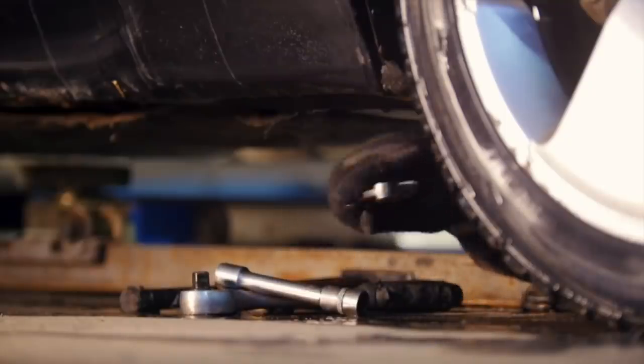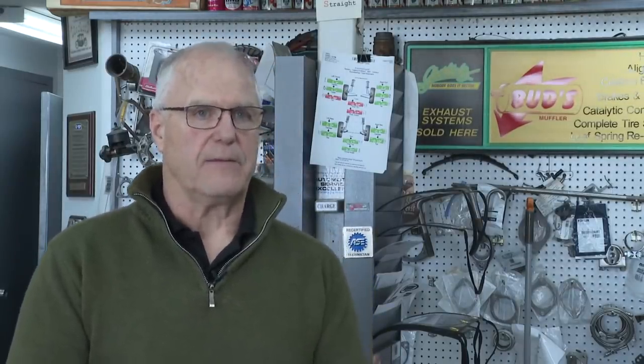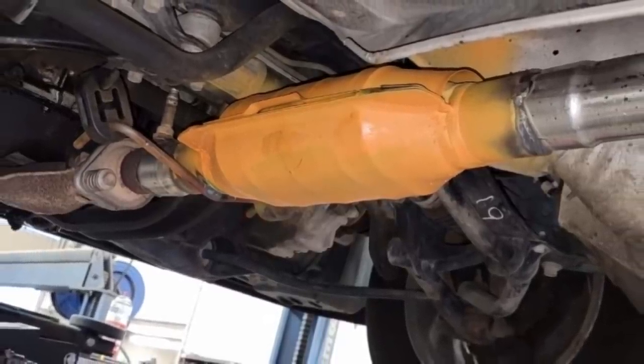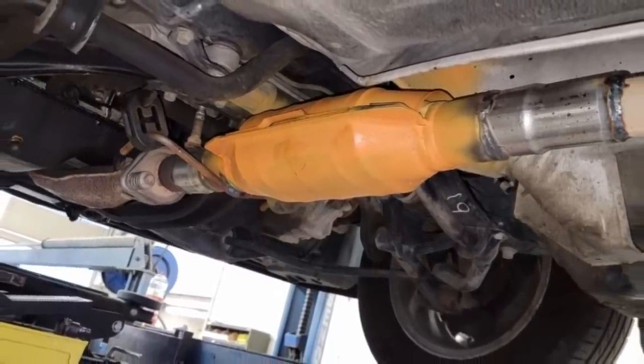Fed up with the crime spree, Bud's Muffler decided to be proactive, offering a free service to protect customers and help investigators. They are painting catalytic converters with a flame-resistant paint, which marks the cat so that if someone is caught with one of these painted cats, police know it's stolen. They also engrave the VIN and tag number on the cat so it can be traced back to who it was stolen from.